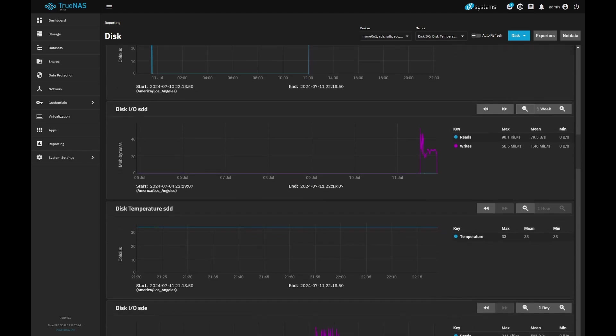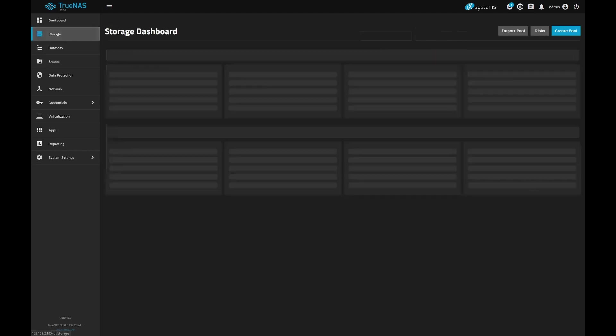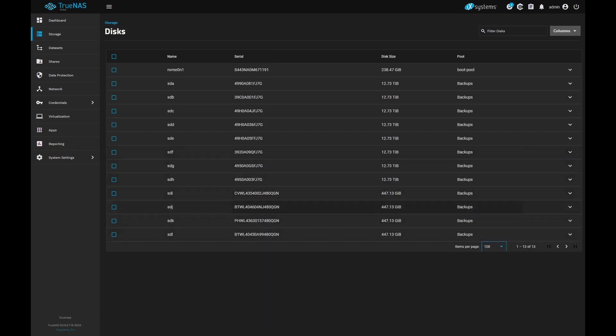I think the last four drives are the solid state drives, if I remember correctly. This drive here is around 33 most of the time. Looking at the disk list — I, J, K, and L are my solid state drives.